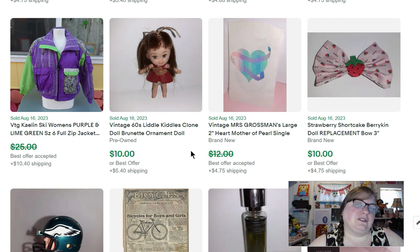This little doll is the same size as a little Kiddles. I don't know who made her — she didn't have any markings. She's probably just from the dime store as a little Kiddles clone, but she sold for $10.